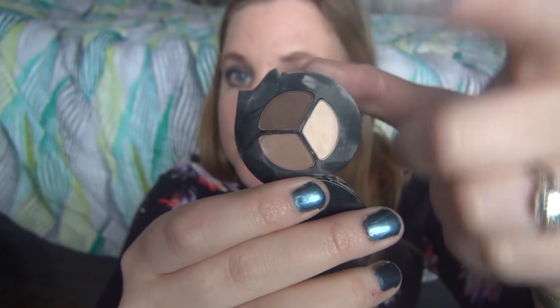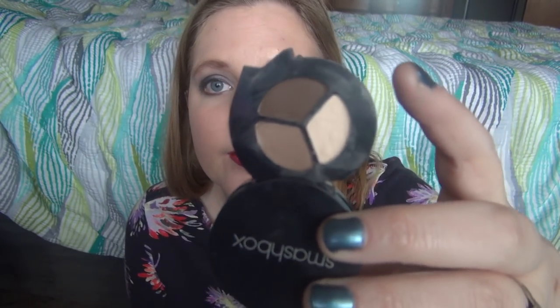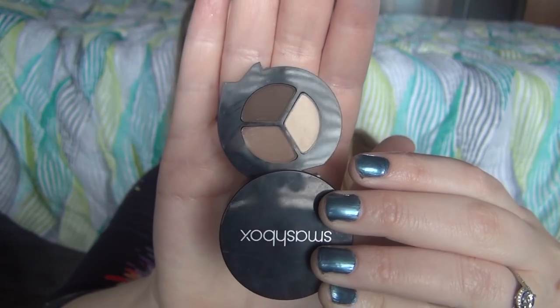Another trio is a Smashbox Trio in Filter — highlighting shade, crease shade, lid shade. Done. Love it. It is very small; I got it as a sample in a Birchbox and I really like it when I've used it. But I was working on other eyeshadows so I didn't focus on this, even though I probably could have used it up pretty quickly.